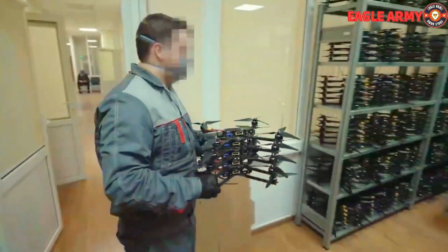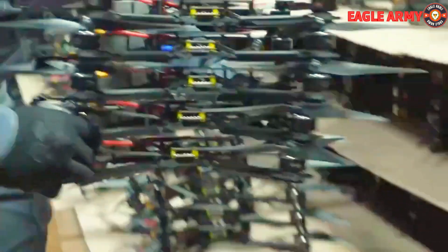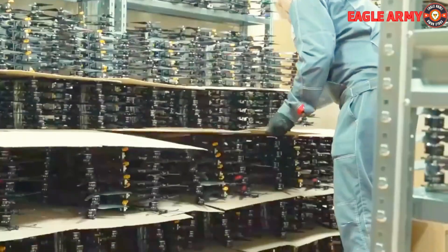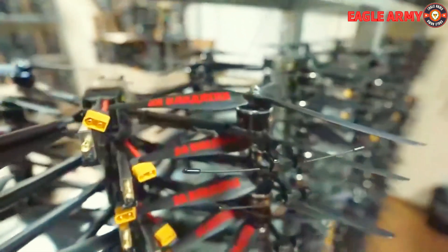It is verified that 20 Russian businesses are involved in this initiative's drone production, producing more than a thousand drones a day as a whole. Five engineering hubs also put in continuous effort into developing new drone features, improvements, and diverse alterations.